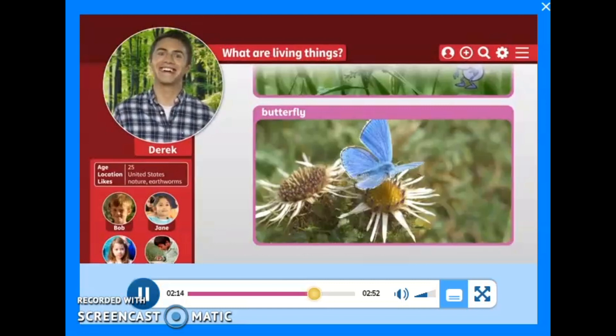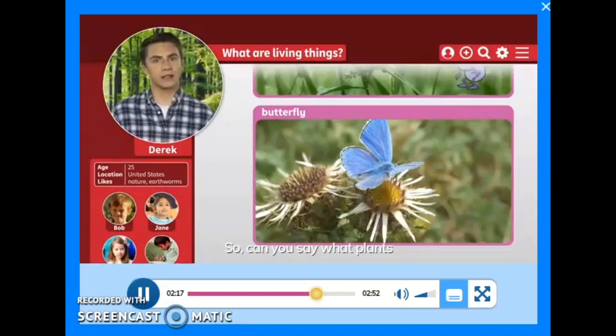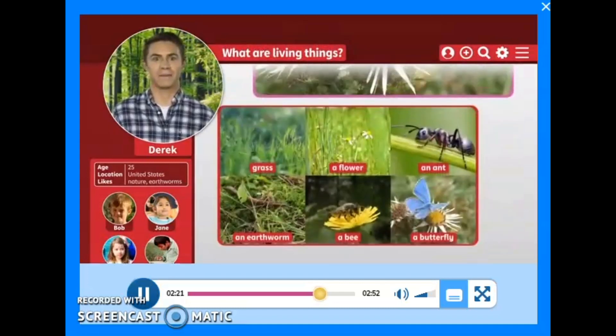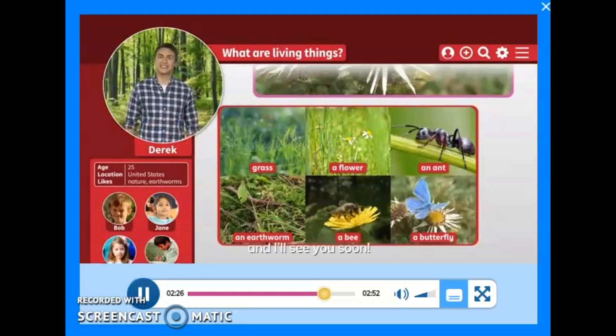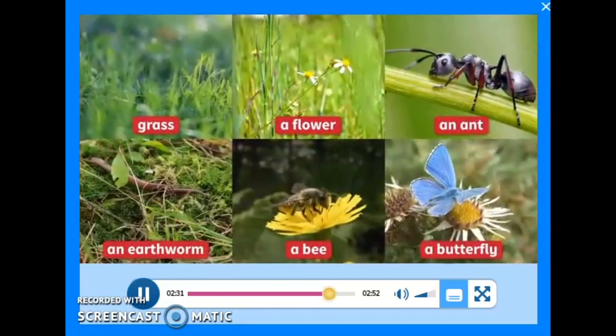Okay, so can you say what plants and what insects Jean found? Use and remember these words: grass, a flower, an ant, an earthworm, a bee, a butterfly. And I'll see you soon. Bye.